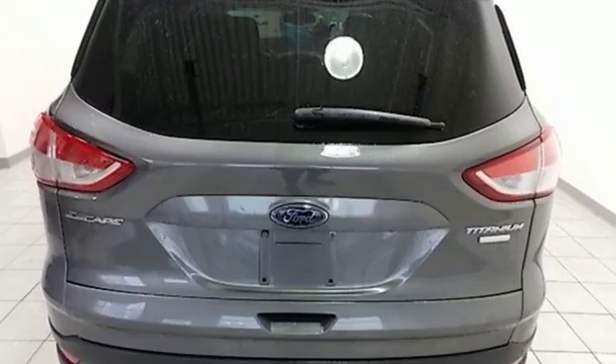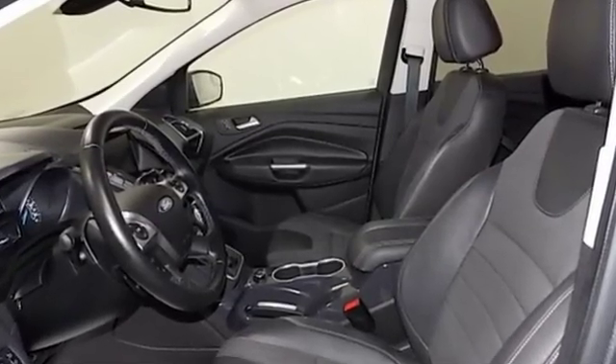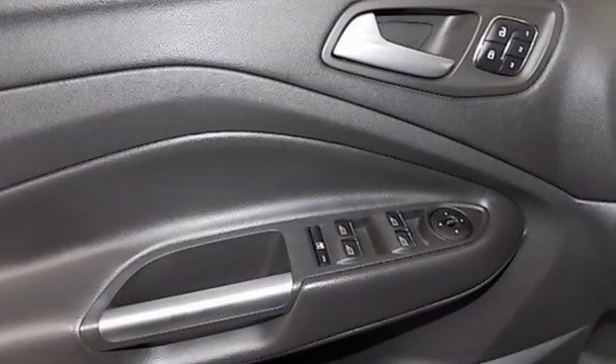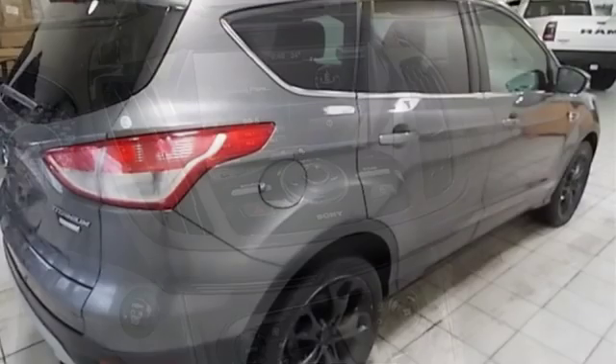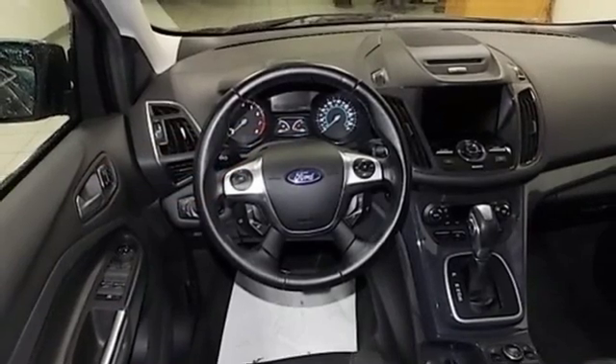It comes with all the amenities you need: wireless audio streaming, doors and push button start proximity key, dual zone climate control, auto dimming rear view mirror, Wi-Fi hotspot, voice activated climate controls, automatic transmission, aluminum wheels, gas pressurized shocks, and power heated mirrors.